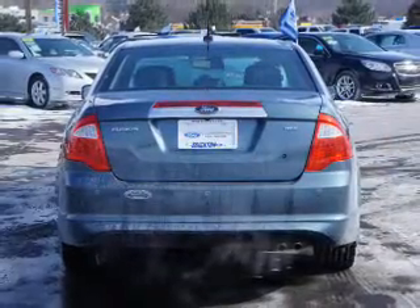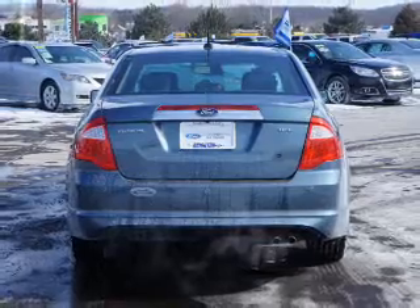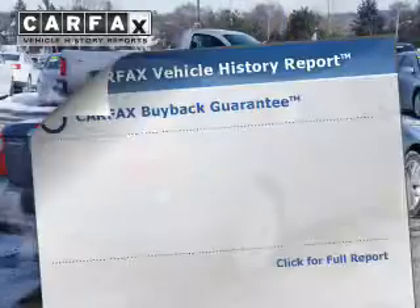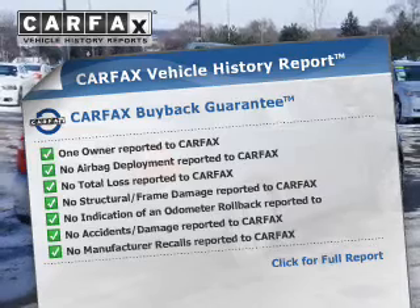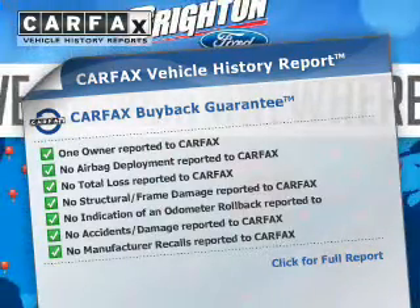Heated seats offer comfort in cold weather. The sunroof lets fresh air in. Rest easy knowing this vehicle comes with a Carfax Vehicle History Report from Carfax, the most trusted provider of vehicle history information.